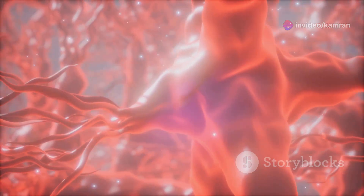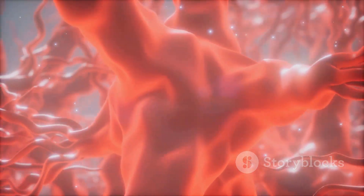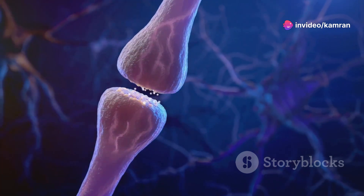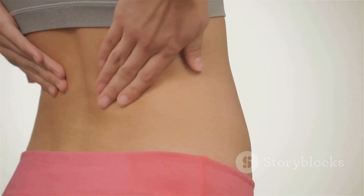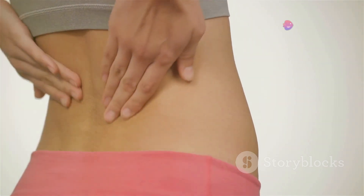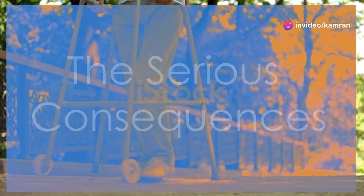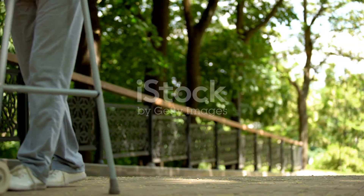B12 is essential for maintaining the health of your nerves, helping produce myelin, which acts like a protective coating around your nerve fibers. When your B12 levels are low, this myelin sheath can become damaged, disrupting the normal transmission of nerve signals. This disruption can lead to those uncomfortable sensations of tingling, numbness, or that pins and needles feeling, typically starting in your extremities like your hands and feet.